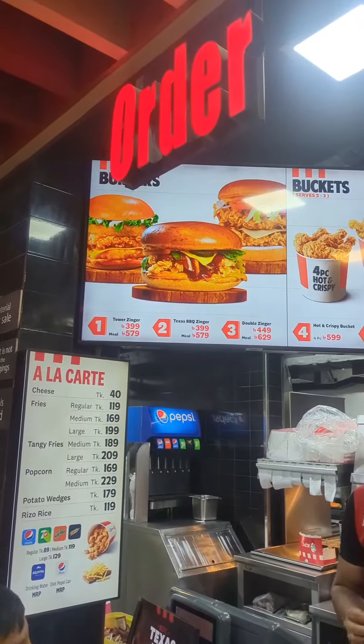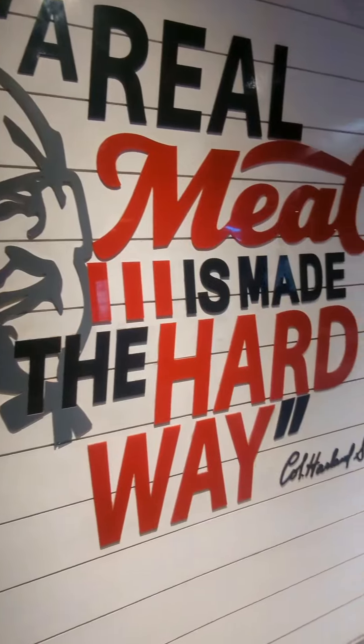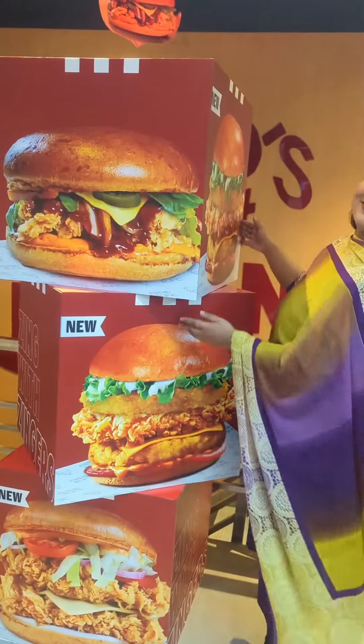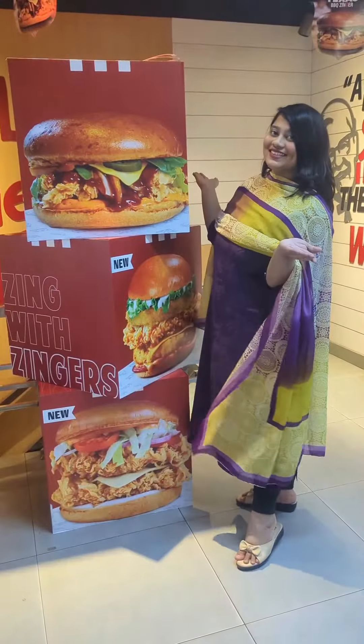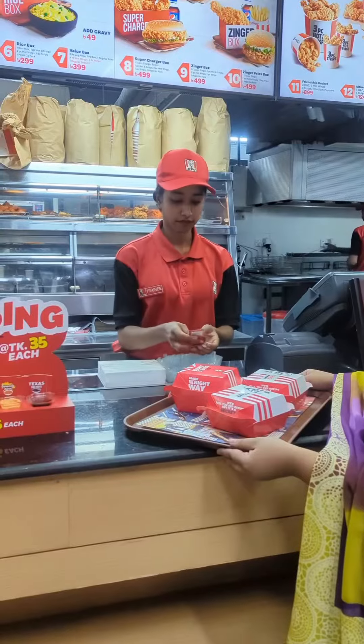You can find it on the app KFCBD or KFCApp, or call and deliver. This is a very limited time offer. We will try to get a drink of Zinger. We will order the Zinger — I will order the three Zinger — and we will find out the price and details.